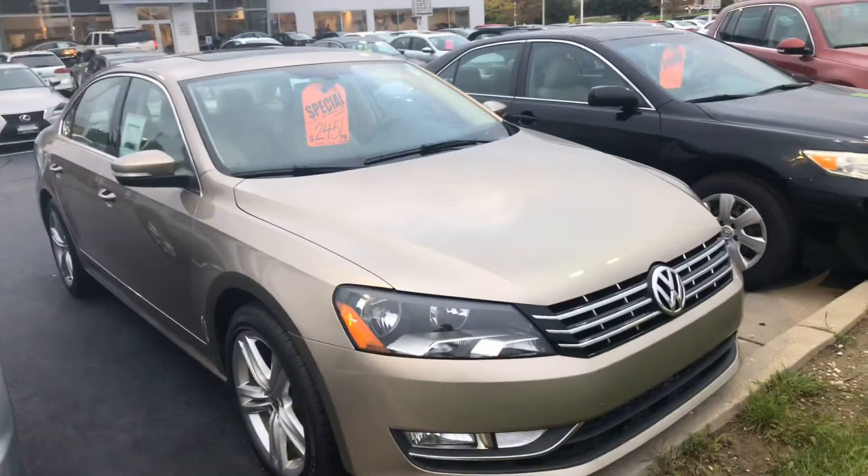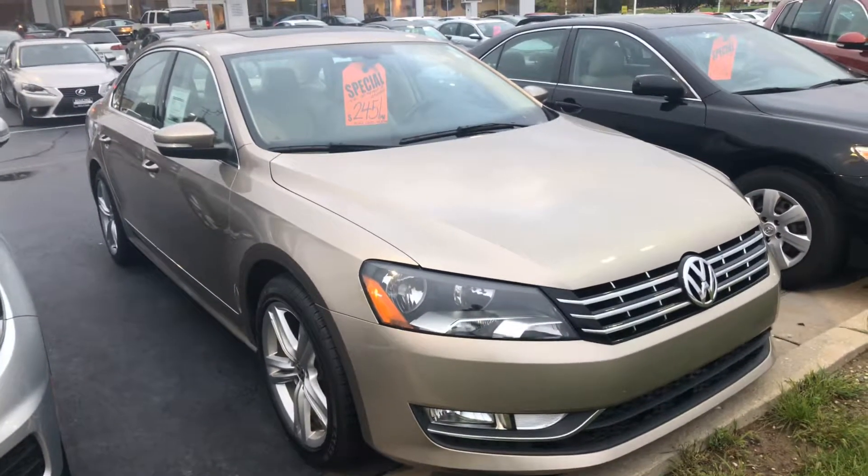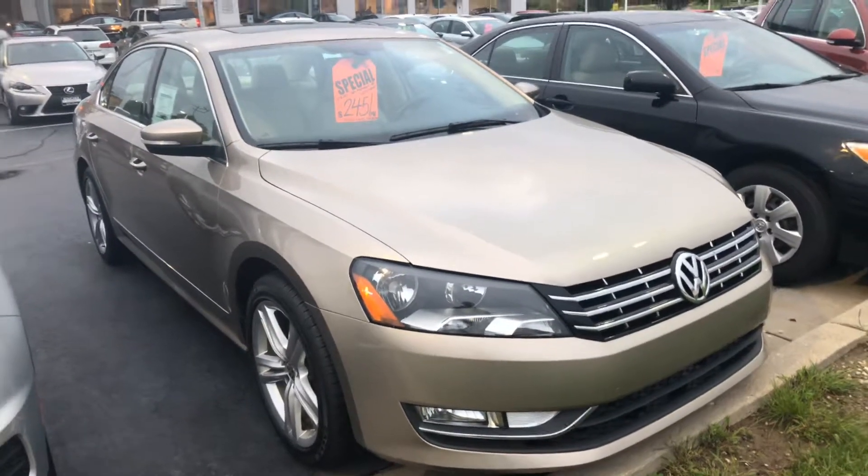You can reach me here at 414-525-1100. My name is Nick and I'd be happy to arrange a test drive for you or answer any questions. Thank you.